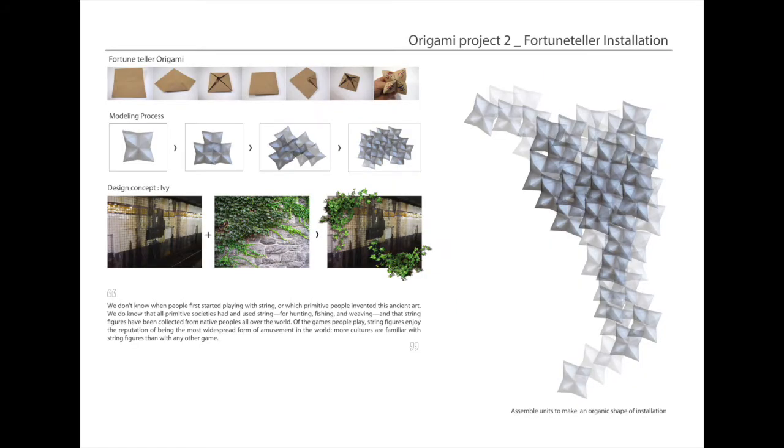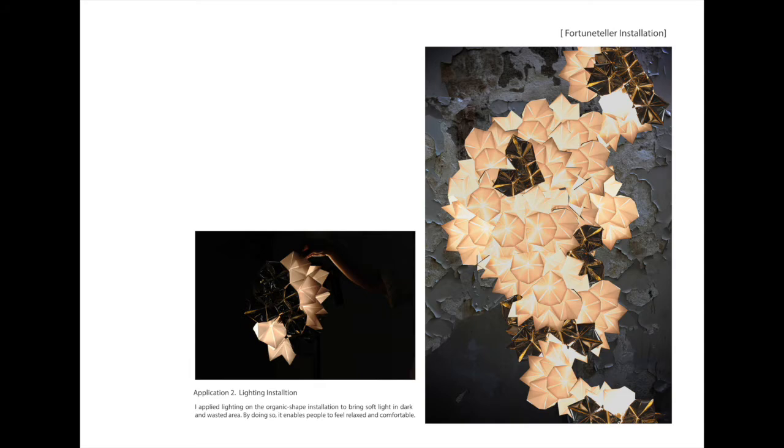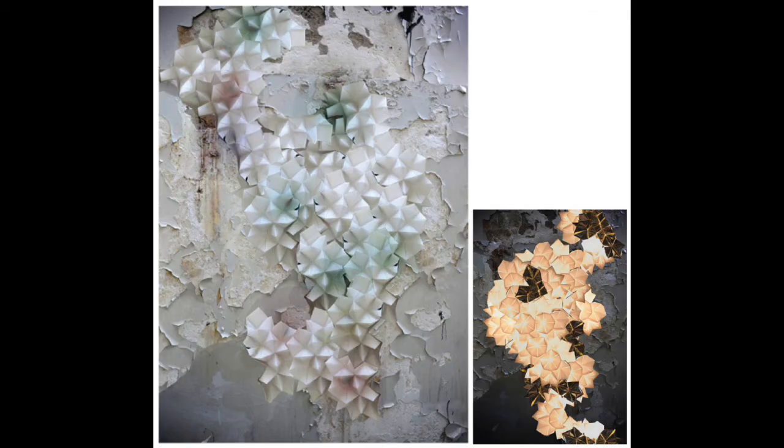The MFA Lighting Design program at Parsons is the first of its kind in the world, and the program has an interdisciplinary curriculum where the focus is on human experience, sustainability, and the social impact of lighting design.